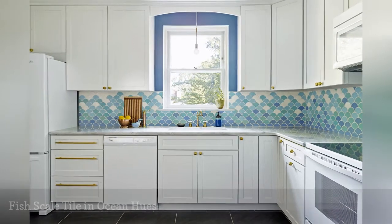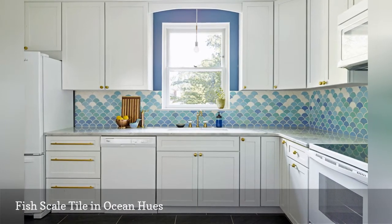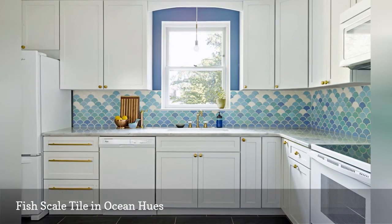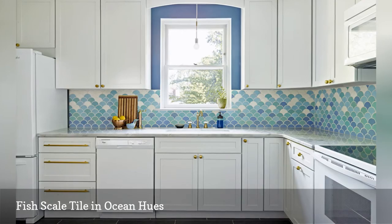Create a beachy keen space with colorful fish scale tile. A mermaid-inspired backsplash in various ocean hues gives this white kitchen by interior designer Michelle Gage a nautical feel.